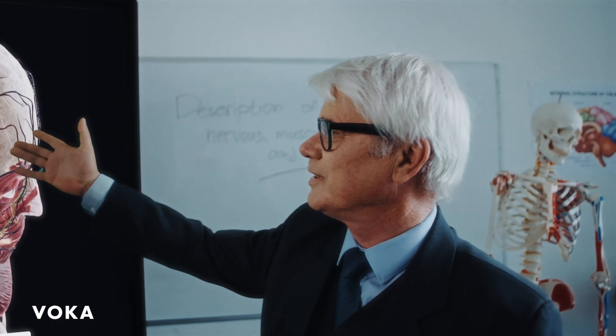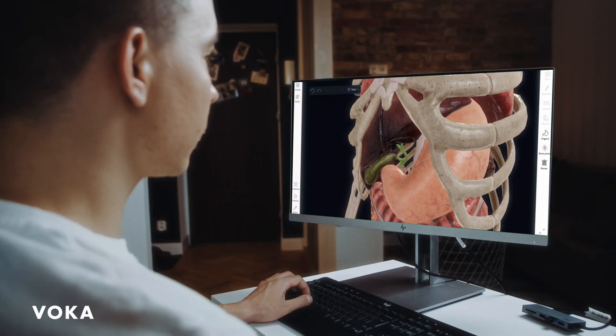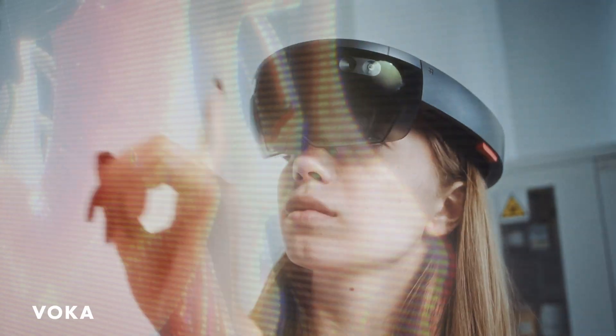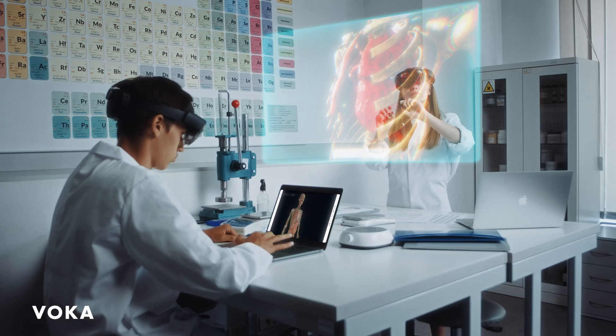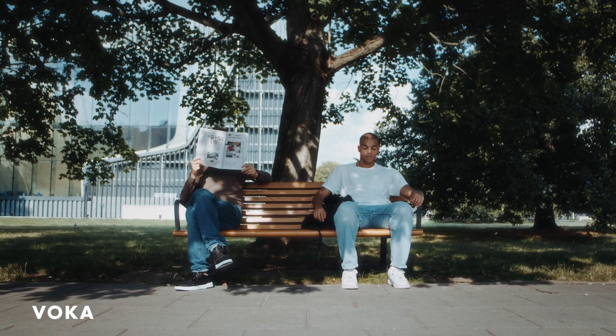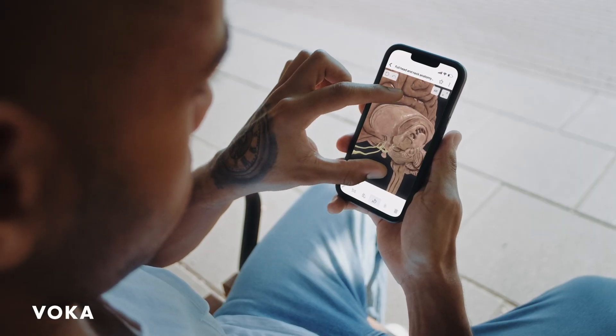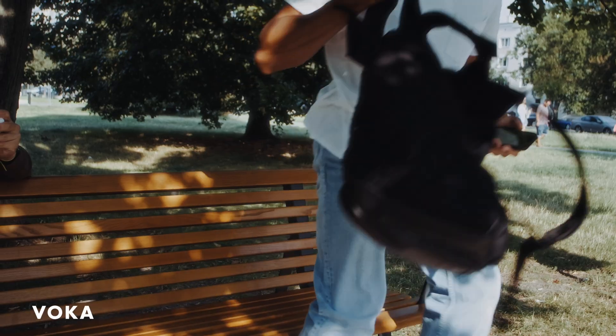But don't students already have anatomical models in class? Yes, but their quantity is limited and students are tied down to a specific location. Voca Anatomy Pro can be accessed online, making an educational process available from any place at any time.